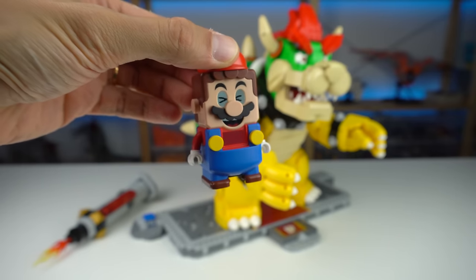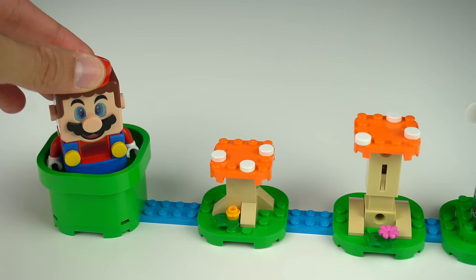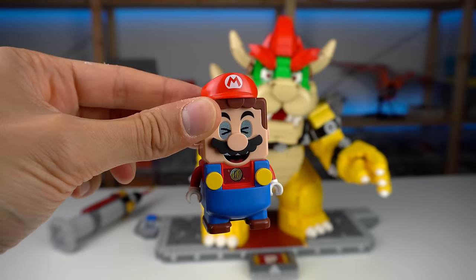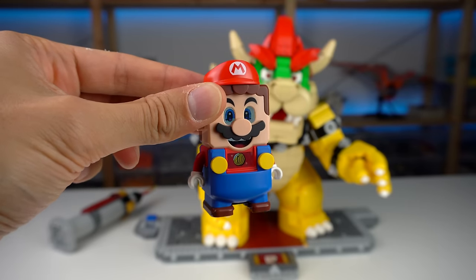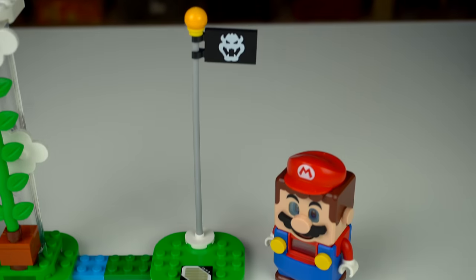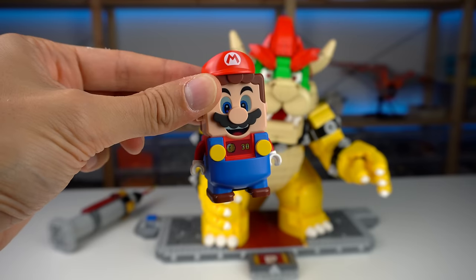If you use this together with a starter course set, you start your level as usual with the start pipe, run through the level you've built, and find Bowser at the end. When defeated, it triggers the end of the level, as opposed to having to step on the starter course goal tile. It's a neat thing to have, though I'm not sure many kids will have access to Bowser, as this is an adult-oriented product both in age marking on the box and complexity of the build.